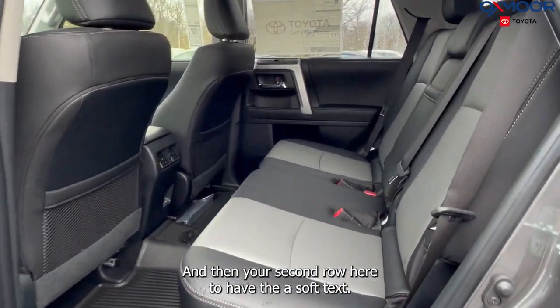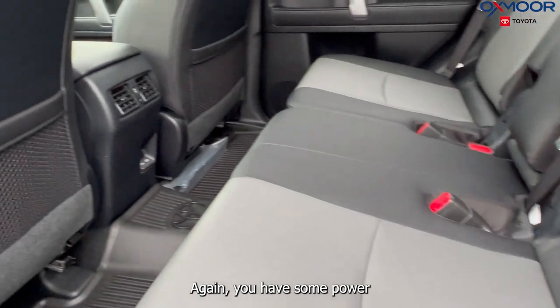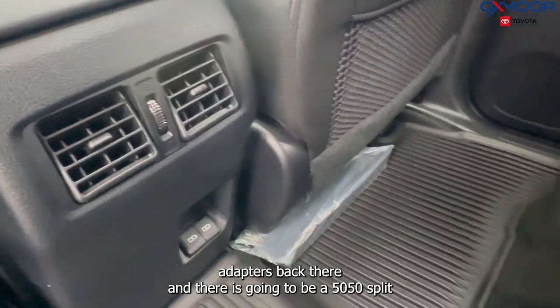In the second row, you're going to have the soft-text again. You have some power adapters back there, and there's going to be a 50/50 split.